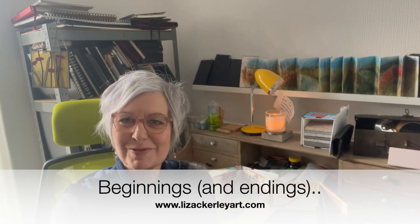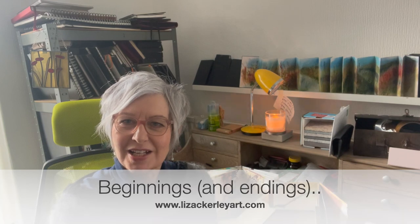Hello and welcome to my video. Please do subscribe if you aren't already. So in this video, I wanted to start to talk to you about a new body or series of work that I'm doing.